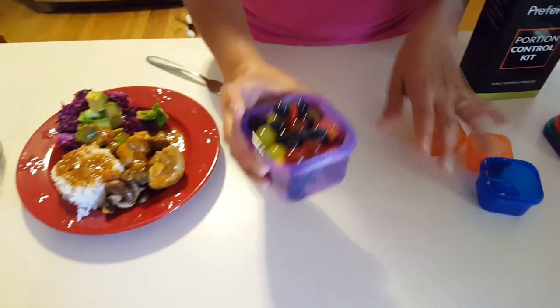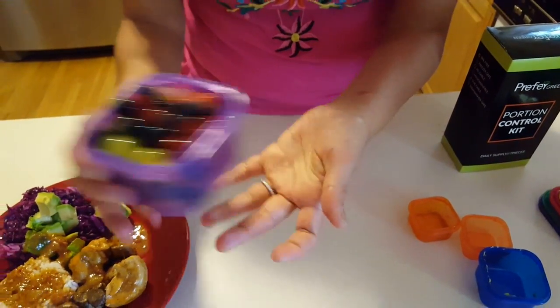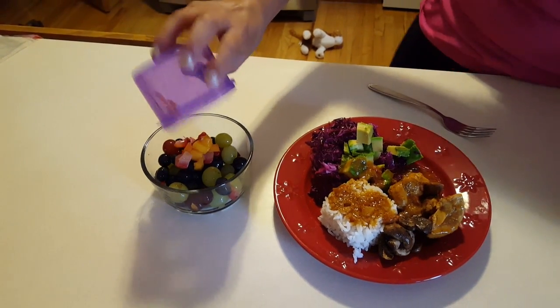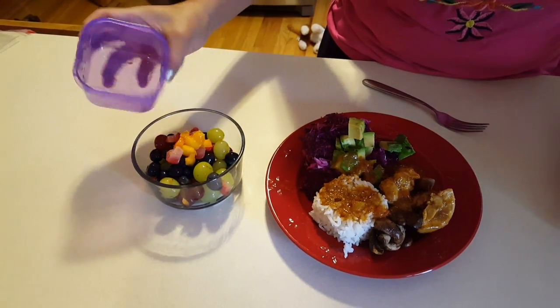This is the fruit — it's one cup of fruit. I made a fruit salad. So here it is. It has mango, blueberries, grapes, and strawberries.